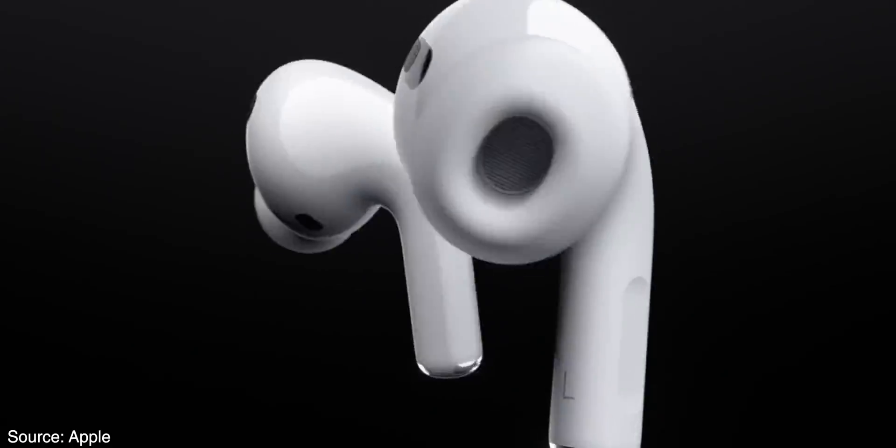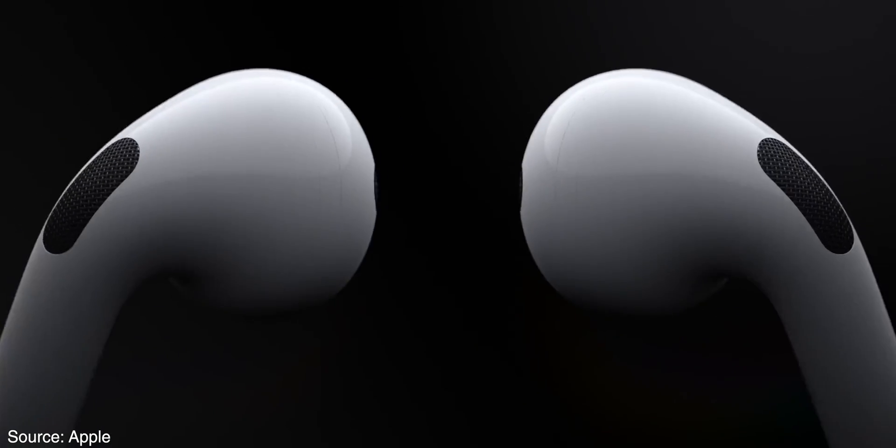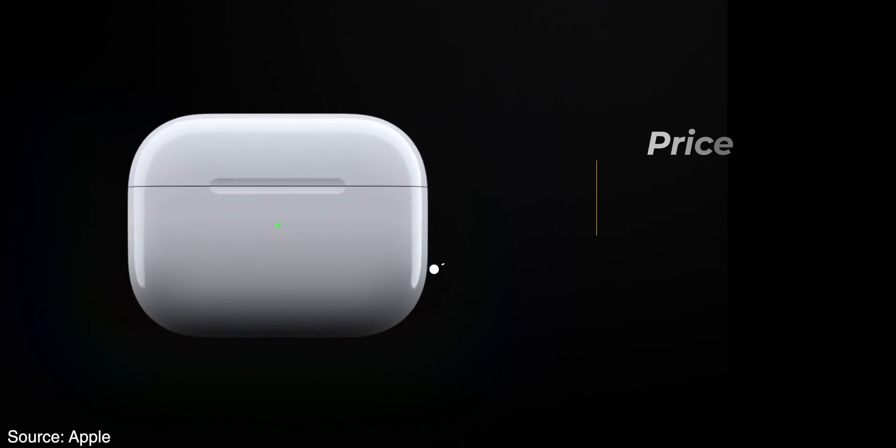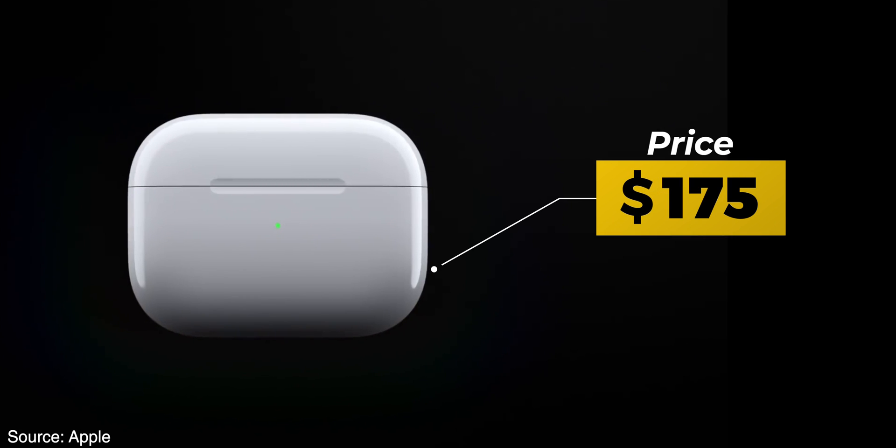Category number six is earphones, and there's really only one recommendation: AirPods Pro. They cost about $175, have a great design, amazing sound, and they work with your MacBook — not just your iPhone. The link will be in the description.